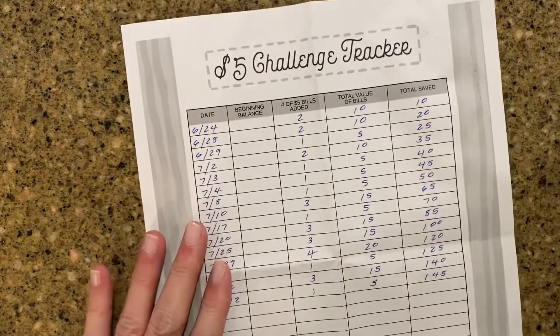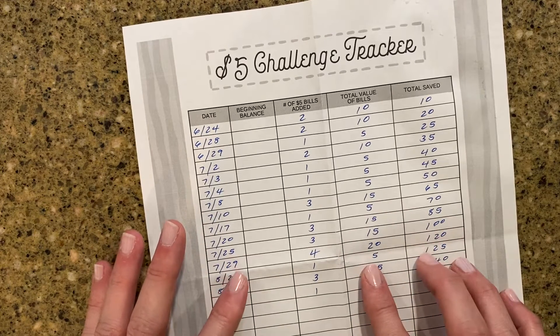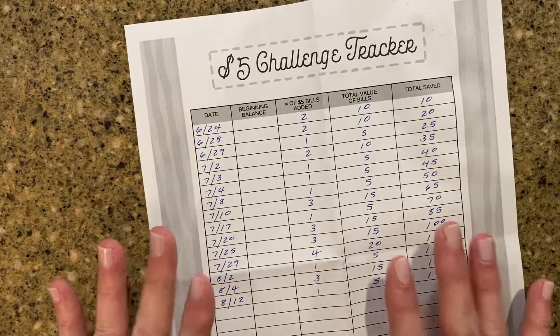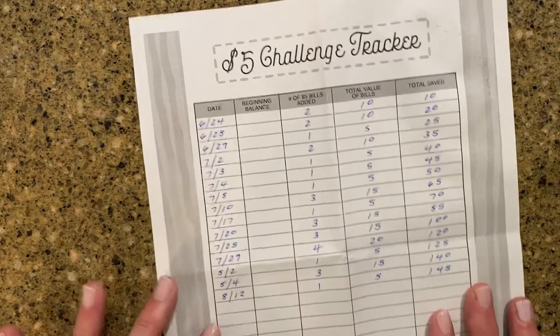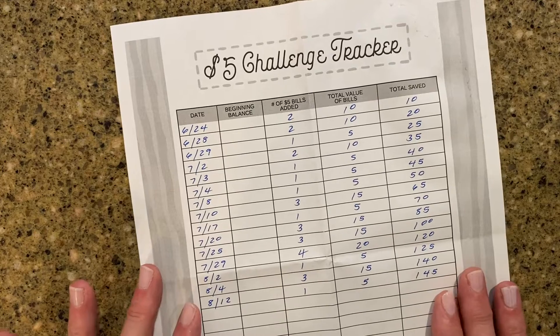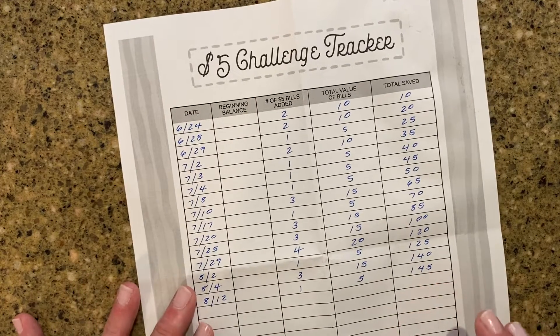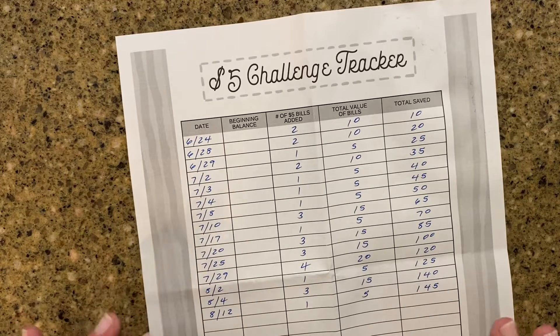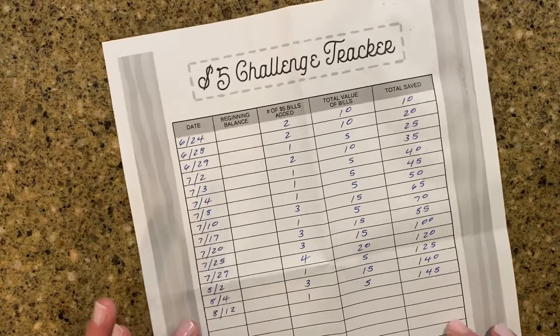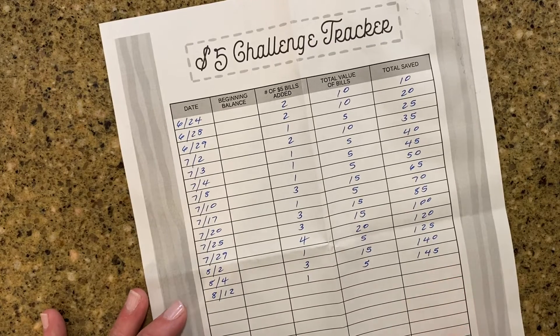I printed this little worksheet from the Budget Mom website. She has a lot of free resources, and of course this was in color and it's really cute, but my printer ran out of ink, so I'm just printing in black and white right now. I love all of the free resources that she offers, and it makes it easy to keep up with your savings trackers if you have some sheets that you can write everything down on.